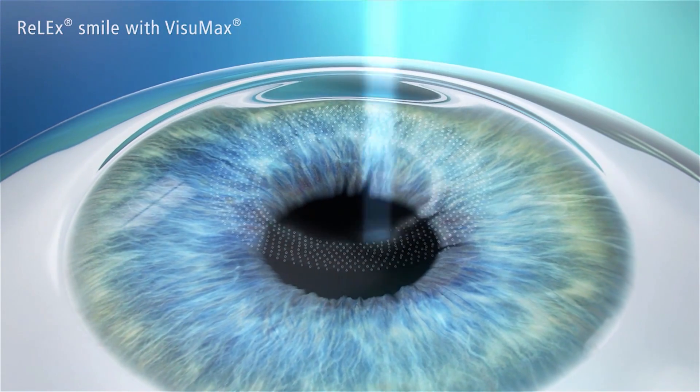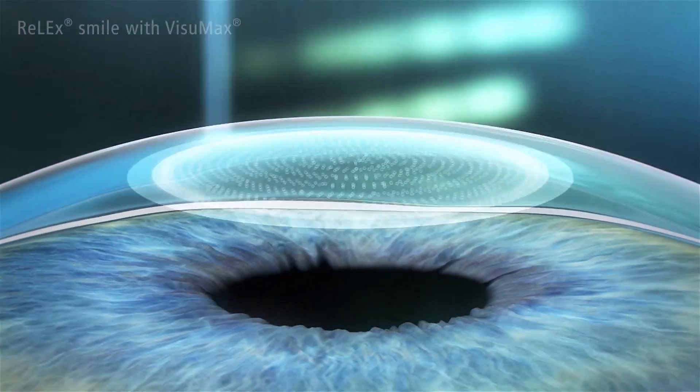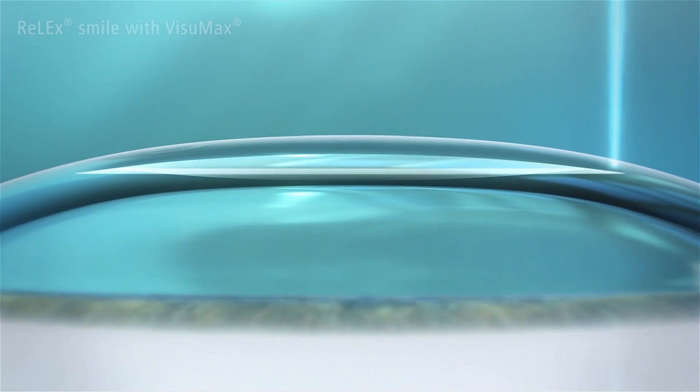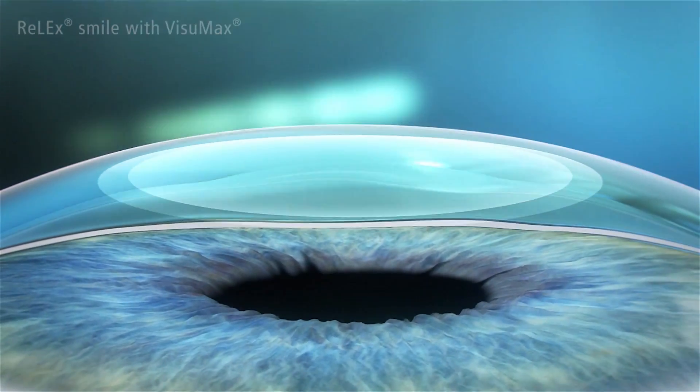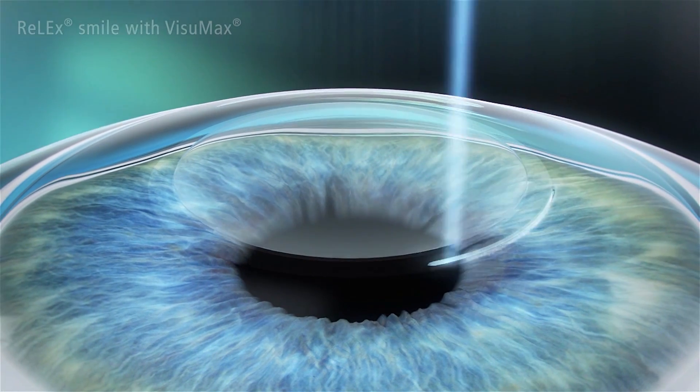The SMILE procedure: in a single step, the VisioMax femtosecond laser creates a thin lenticule and a small incision measuring less than four millimetres in the intact cornea. The surgeon then removes the lenticule through the small incision.